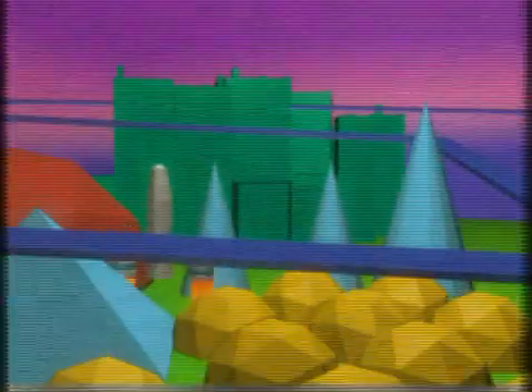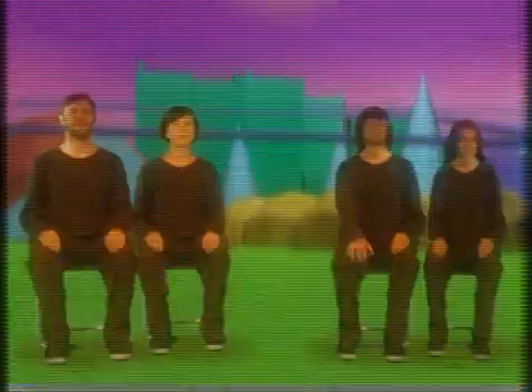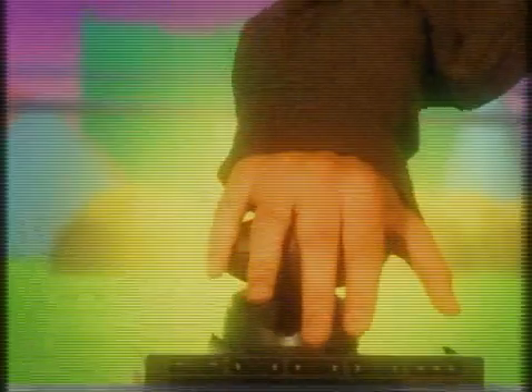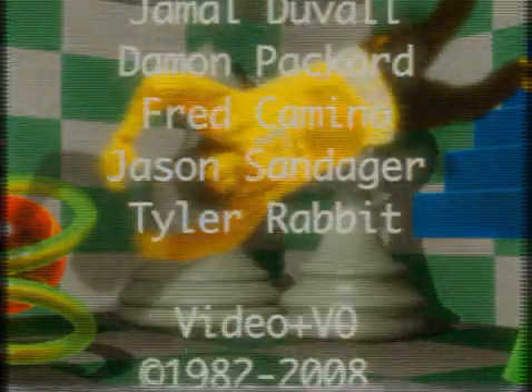Experts believe someday, possibly in the year 2000, visionaries will be able to simply imagine a new idea, press a button, and watch it take form before their very eyes. But in the meantime, the microchip mavens at Rabbit Animation are working day and night to achieve the moving images of tomorrow, today.